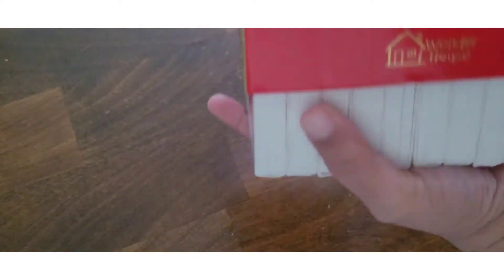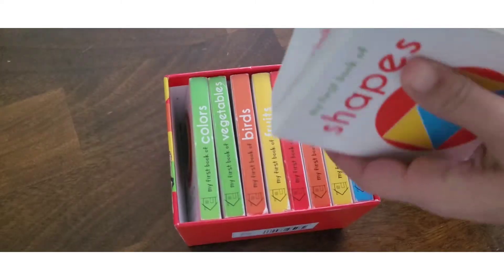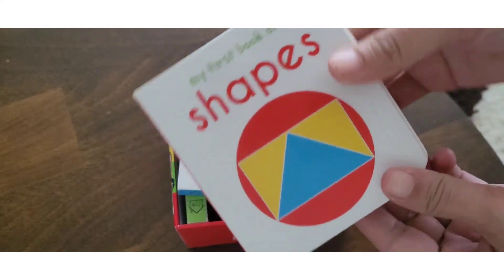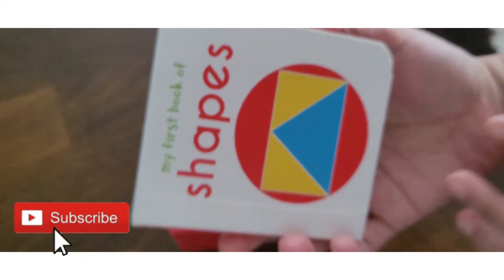The best thing I thought is that these books are very handy. These books are very good in small hands — you can see the size of the child's hands.